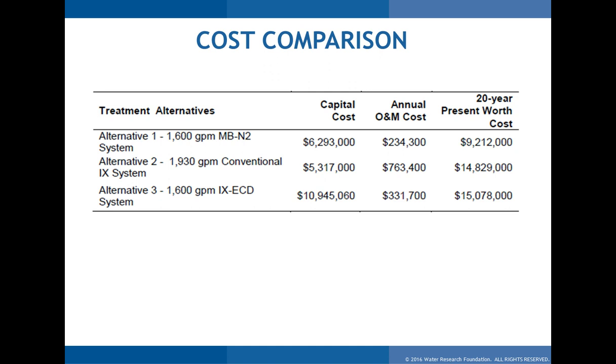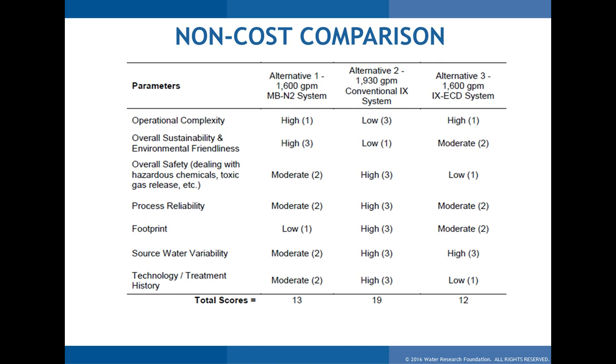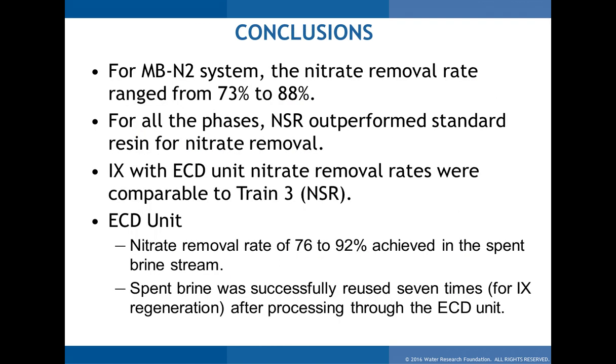The cost summary shows capital ranging from $5,000 to $10,000 per GPM, annual O&M from $200,000 to $760,000, and a 20-year present worth of $9 million to $15 million. The microbial system shows significantly lower present worth costs, driven strictly by brine disposal savings. A non-cost comparison using a ranking scale for operational complexity, sustainability, safety, reliability, footprint, and technology maturity showed conventional ion exchange scoring highest, as expected — it's proven technology used here for 10 years — versus scores of 19, 13, and 12 for the other options, providing another input to the decision-making process.